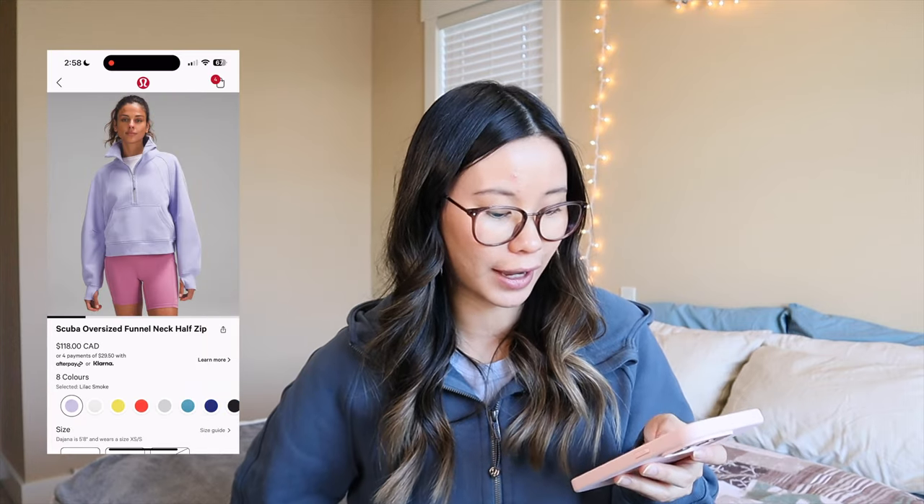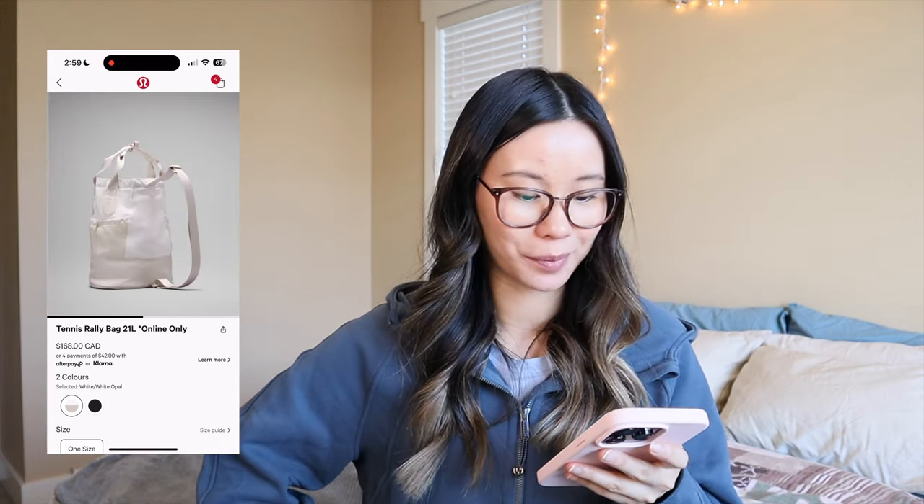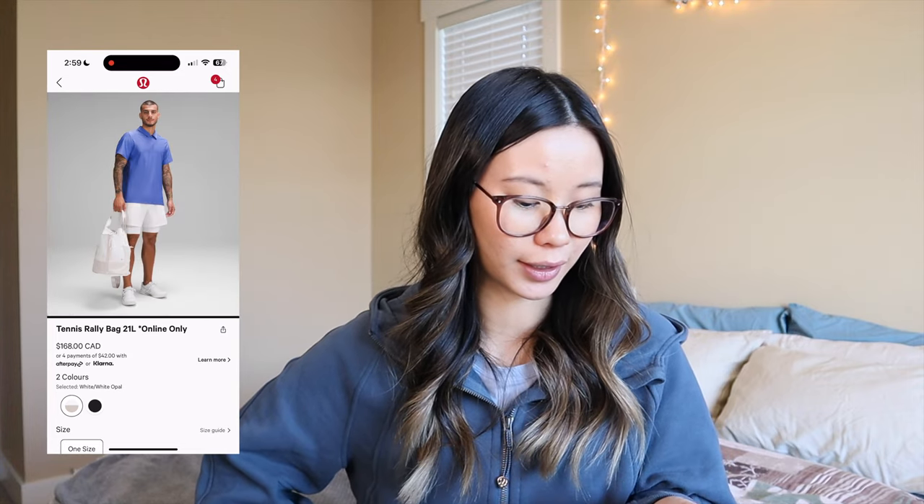The new lilac smoke oversized funnel neck half-zip is selling out so quickly — when I did my live today so many people bought it and it's already sold out in XL and XXL. I did a comparison between lavender dew and lilac smoke — lilac smoke looks darker in person than on the website; it's actually more pigmented and darker than it appears. It's such a beautiful color for spring and summer. I'm hoping and praying it comes out in a half-zip because I just don't love the funnel neck. I have it in lavender dew but I rarely wear it — I much prefer the half-zips, so if it comes in a half-zip I would definitely get it.